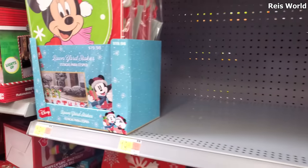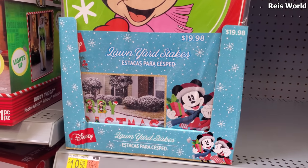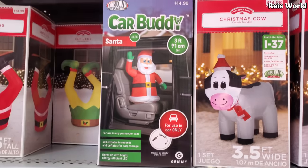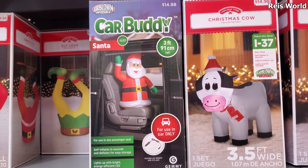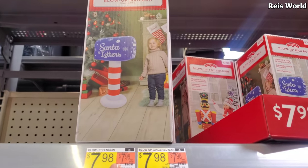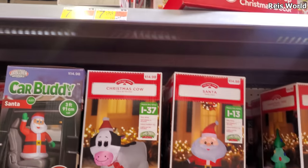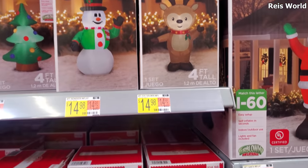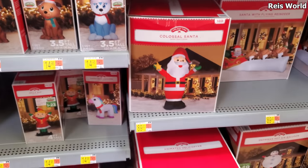What is this one? $19.98 for a yardstick that says 'Merry Christmas' on it. Santa buddy, little car buddy — those are $15. You need a cow? Oh, that's kind of cute — 'Letters to Santa.' Here's a little snowman and there is Santa.